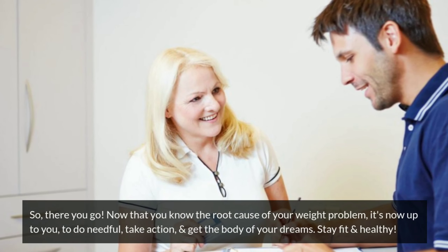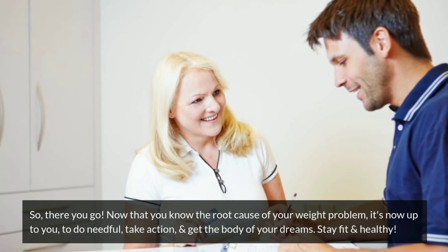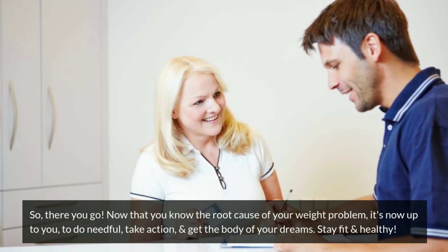So, there you go. Now that you know the root cause of your weight problem, it's up to you to take action and get the body of your dreams. Stay fit and healthy.